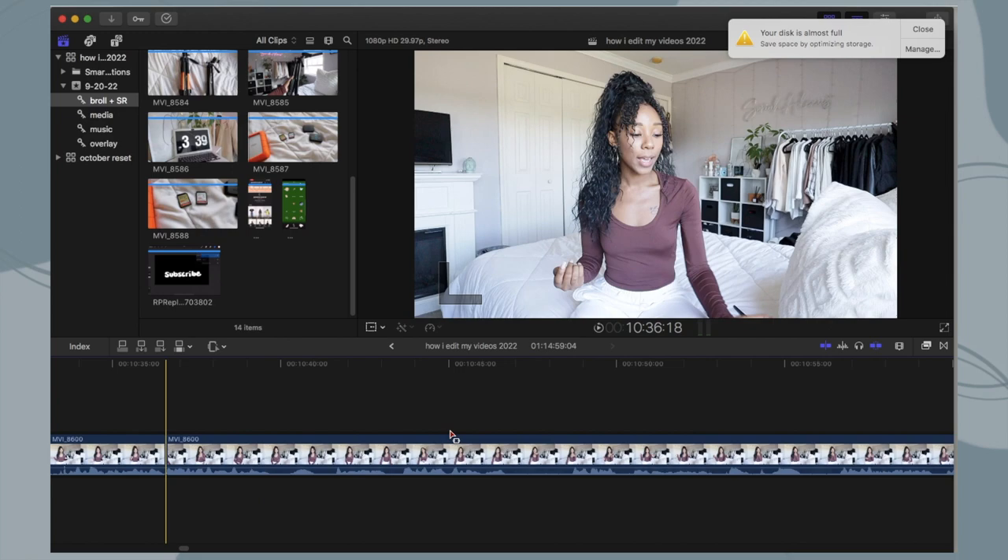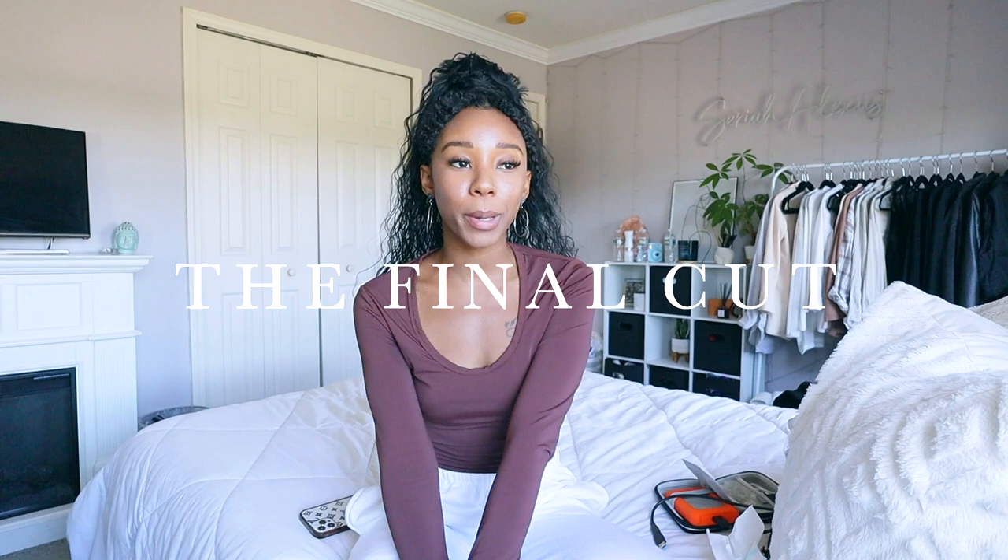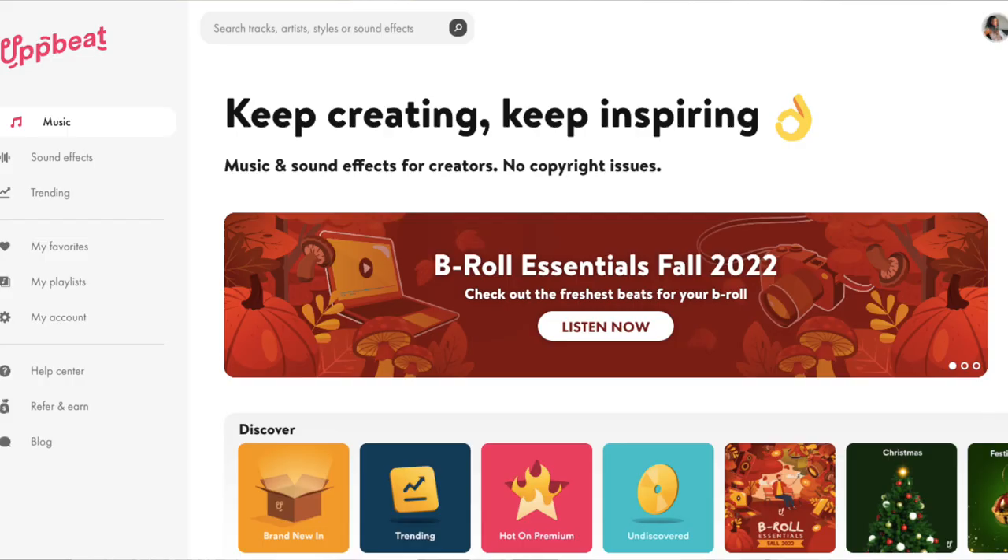Moving on to the creative edit — this is where I add music, sound effects, text, zoom in, zoom out, and things like that. If there's a long part of me talking, I like to add B-roll. If there's a really long B-roll section, try to split that up because nobody wants to see you fold laundry for 30 seconds. The last part is the final edit — I just go through the video, make sure there are no mistakes, watch it over, and if I have extra time I'll add more B-roll or effects. I'm a perfectionist, and that's another reason it takes me a long time. You cannot be a perfectionist if you want to be consistent.